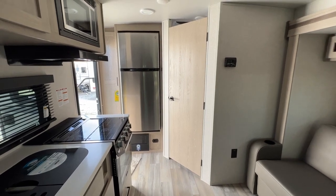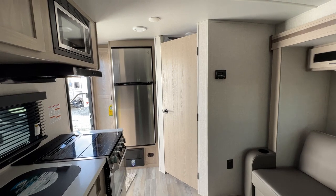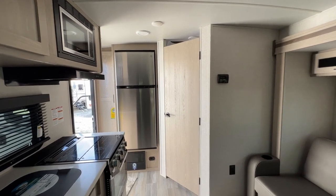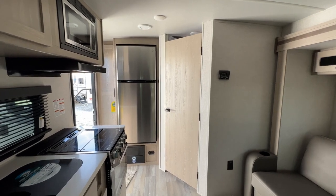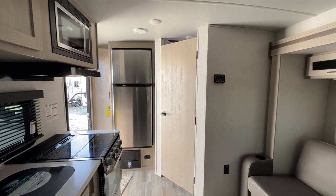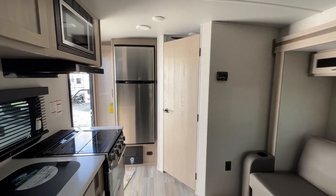Hi everyone, I want to take you through this 2023 Flagstaff Microlite 21FBRS. This is considered a couple's camper, great for maybe a family of three, two, or even just one person looking for a smaller sized camper.